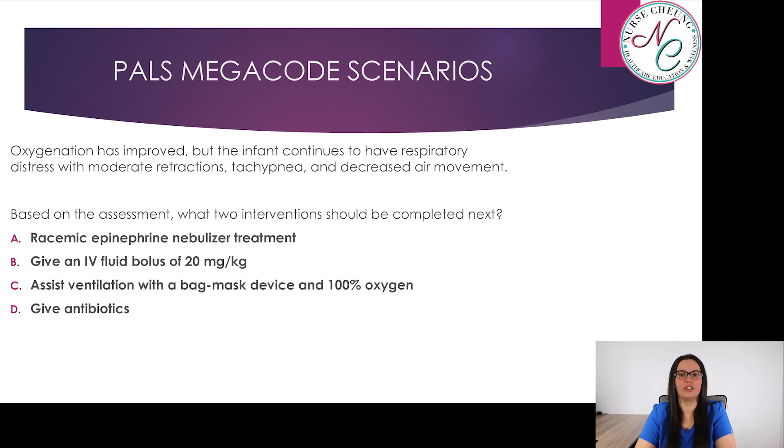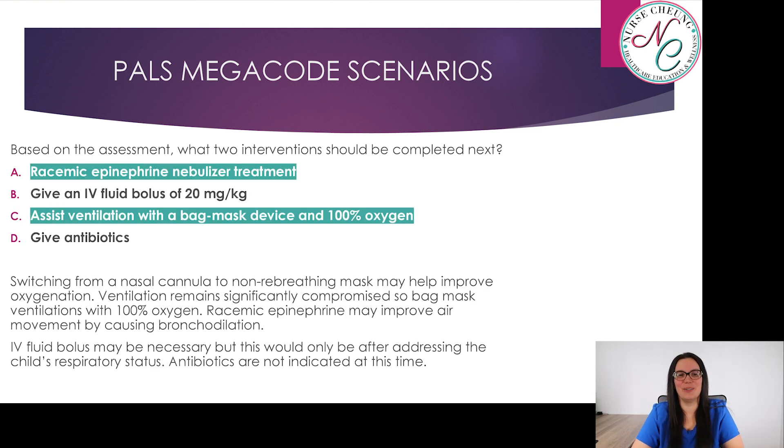Based on your assessment, what two interventions should be completed next? A, racemic epinephrine nebulizer treatment; B, give an IV fluid bolus of 20 mL per kilogram; C, assist ventilation with bag-mask device and 100% oxygenation; or D, give antibiotics. The answer is A and C — racemic epinephrine nebulizer treatment and assist ventilation with bag-mask device and 100% oxygen. By switching from nasal cannula to non-rebreather you may help improve oxygenation, but ventilation remains significantly compromised, so bag-mask ventilation with 100% oxygen is required. Racemic epinephrine may improve air movement by causing bronchial dilation. IV fluid bolus would only follow addressing the child's respiratory status, and antibiotics are not indicated at this time.